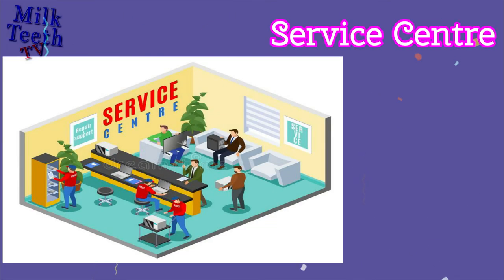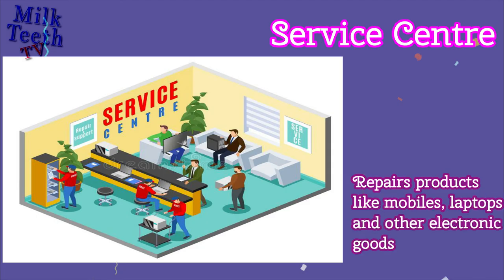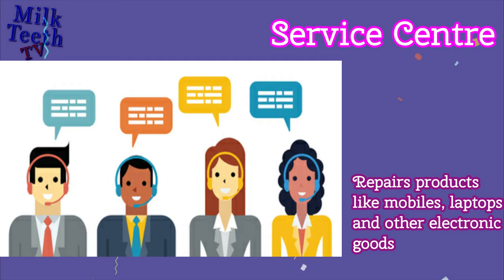Service Center. Repairs products like mobiles, laptops, and other electronic goods.